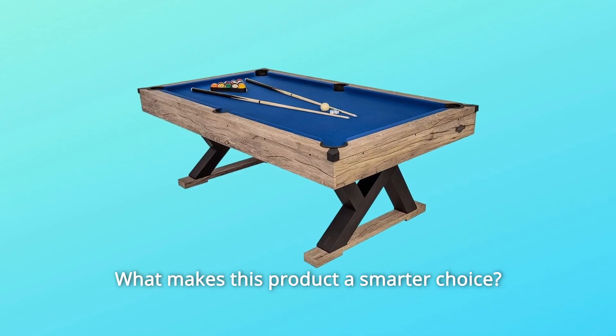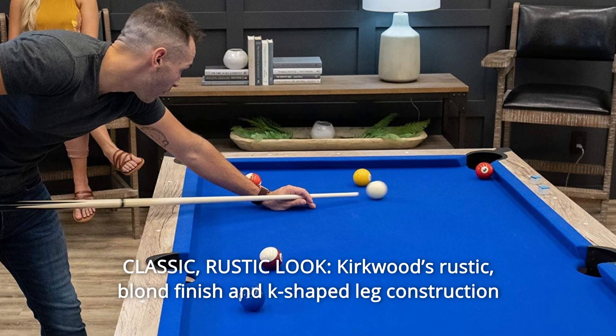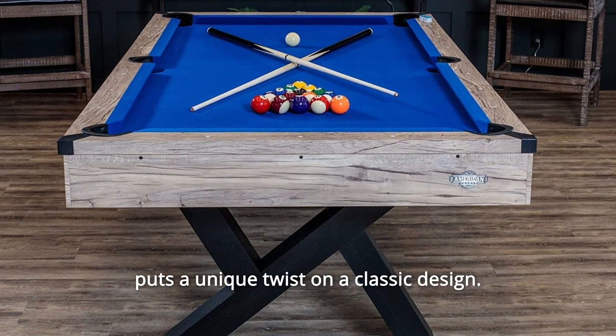What makes this product a smarter choice? Number 1: Classic rustic look. Kirkwood's rustic blonde finish and K-shaped leg construction puts a unique twist on a classic design.